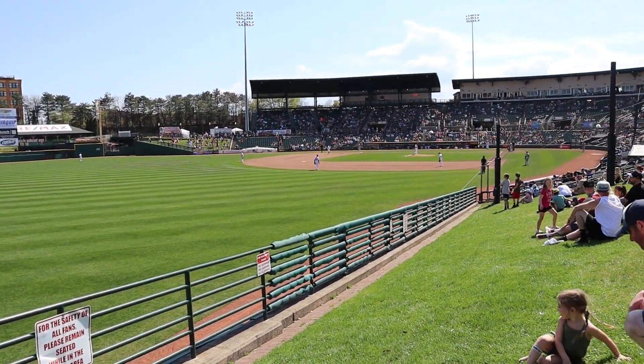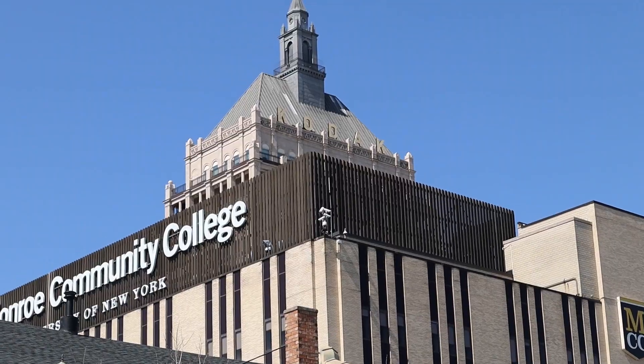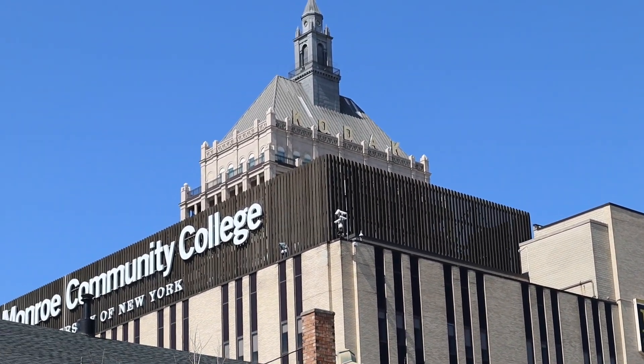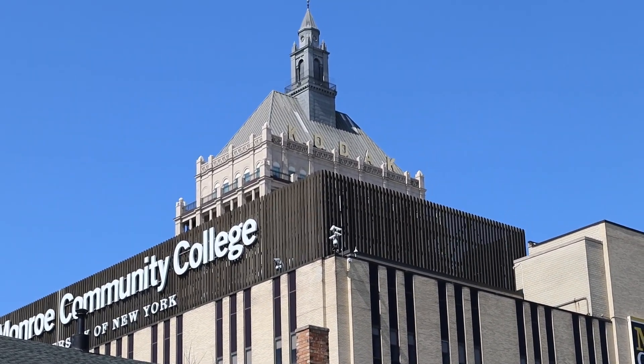This side — the grass area — you have a way better view. I definitely recommend if you're here to just watch, head over here. I'm going to show it a million times — we have the Kodak building over here. Just something about it — there's so much history about Kodak, it's insane. But the building really is just kind of beautiful.